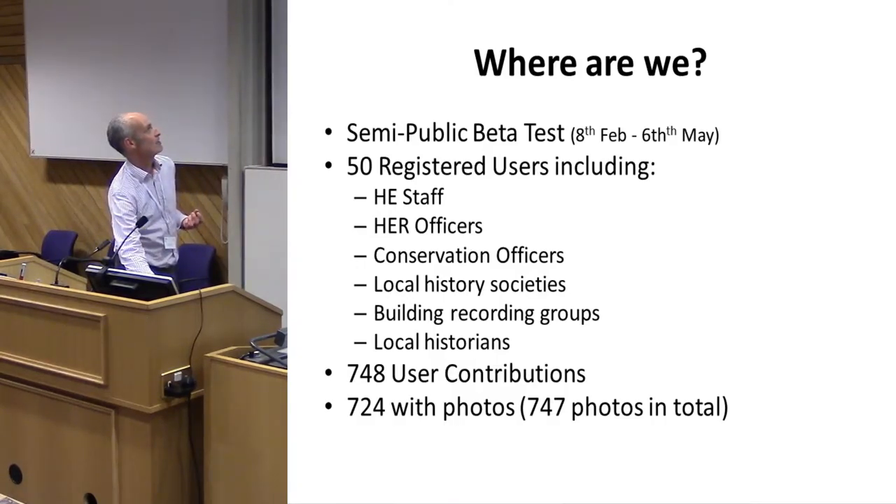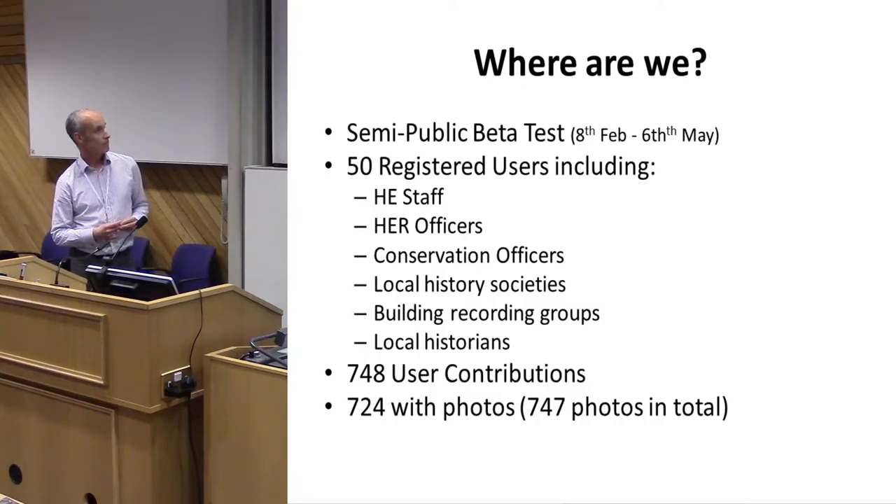It's a very brave way of working, but I'm a convert — I really like it. At the moment we've got fifty registered users: Historic England staff, HER officers, conservation officers, a couple of local history societies, a buildings recording group, and some local historians. As of yesterday, we've published seven hundred and forty-eight user contributions since the beta test began.